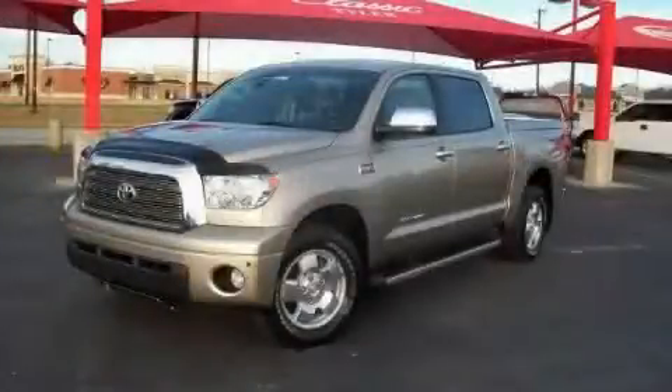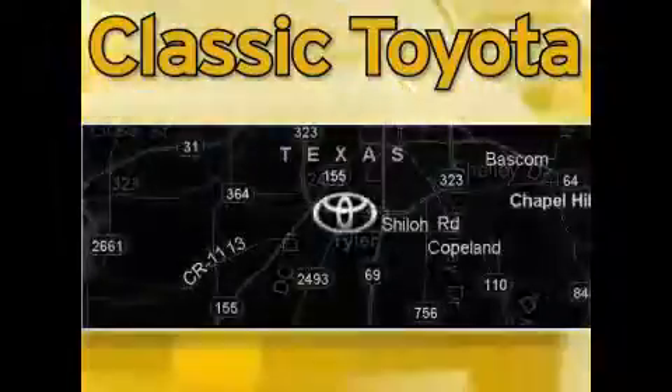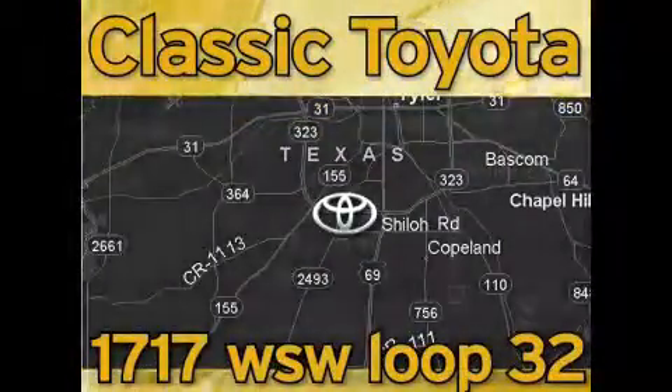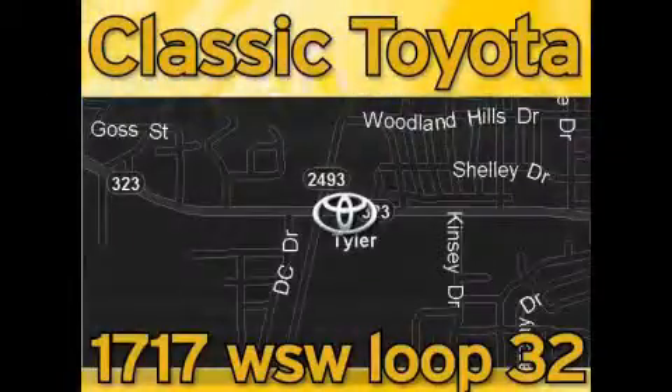Call now to find out how you can own this breathtaking truck. Classic Toyota is located at the intersection of Old Jacksonville and Loop 323, across from the Brookshires Warehouse and Home Depot. Our goal is to exceed all of your expectations, and to ensure that you'll return for future visits.